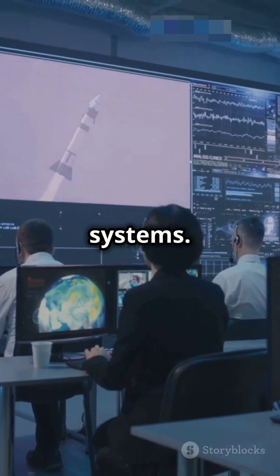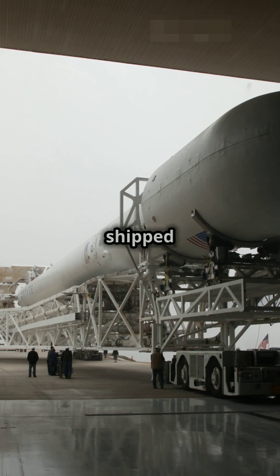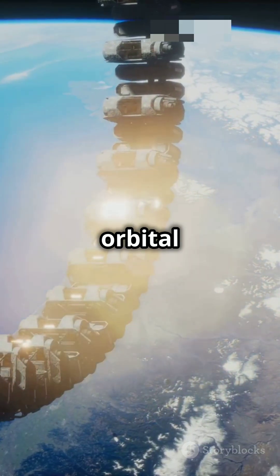Next, the module will head to Kerala for installation of critical systems. Afterward, it'll be shipped to Sriharikota for integration with the orbital module.